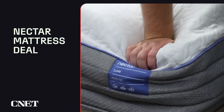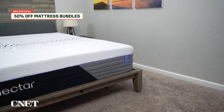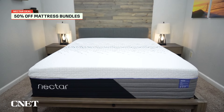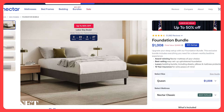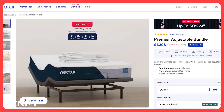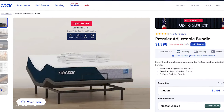The next deal I want to cover is the one from Nectar. They are offering 50% off some specific bundles, so you can get a mattress and an adjustable base or a regular base with a headboard for 50% off. If you're looking to upgrade your whole bedroom setup in one go, you can get the Nectar Original and one of their more basic foundations for just north of $1,000 in a queen size. If you're interested in a mattress and an adjustable base, you can get a Nectar Original plus their premier adjustable base for only $1,400, which I think is very affordable.